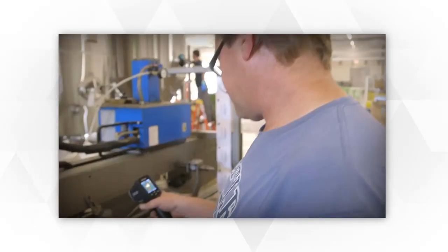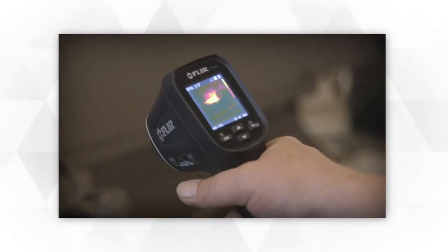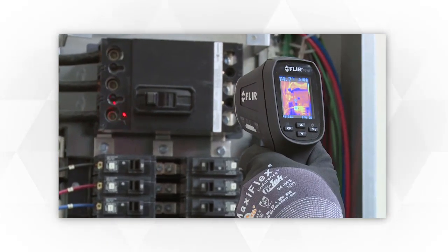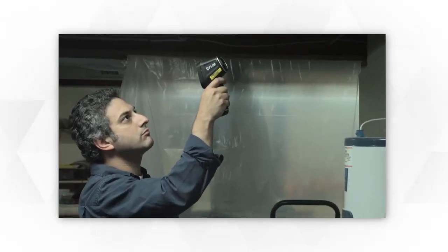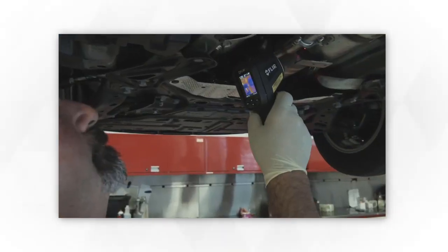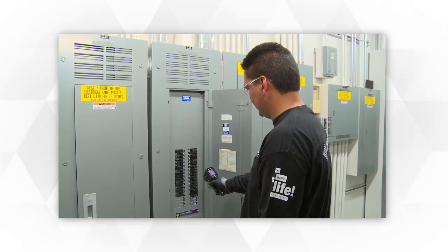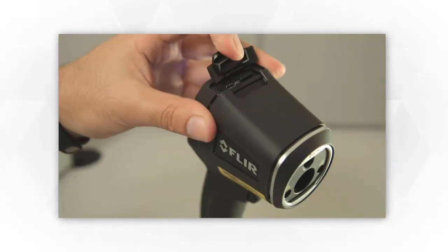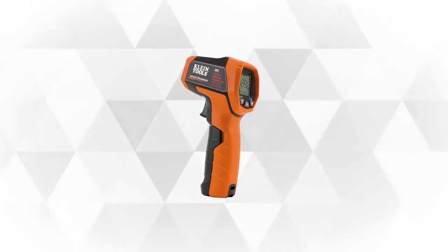Although infrared thermometers are often used in electrical, mechanical, and building installations, they also work great in kitchen maintenance. Many restaurants across the world rely on this tool. It can track the heat of cooking oil, measure the temperature of sensitive liquids, and it can also verify food at buffet tables, and a whole lot more.